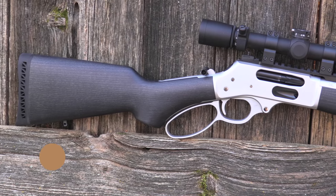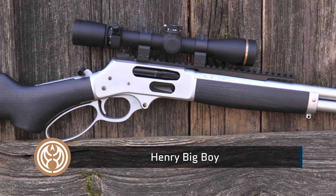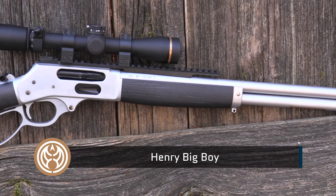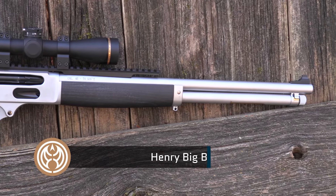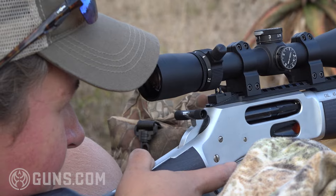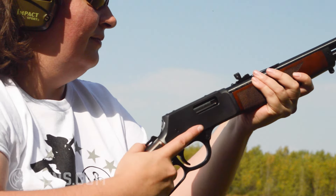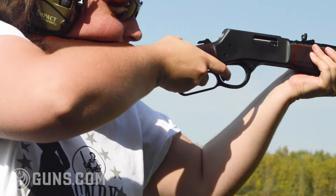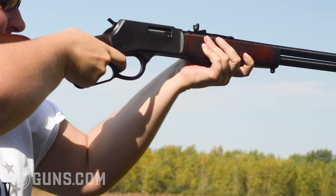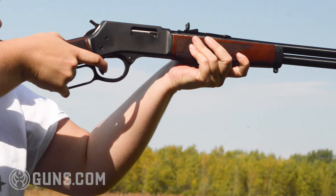Then we expand our definition of PCCs into the lever action world. The classic current production is the Henry Big Boy — 44 Mag, 45 Colt, 357, 41 Mag — one of my favorites — and even the 327 Federal Magnum. Those traditional revolver rounds, most of them with a little more horsepower than the pistol rounds, expand your hunting possibilities. In the short 16.5-inch barrel with walnut furniture, about 7-round capacity, fast-cycling lever action platforms in lots of different finishes — you name it, Henry has it.